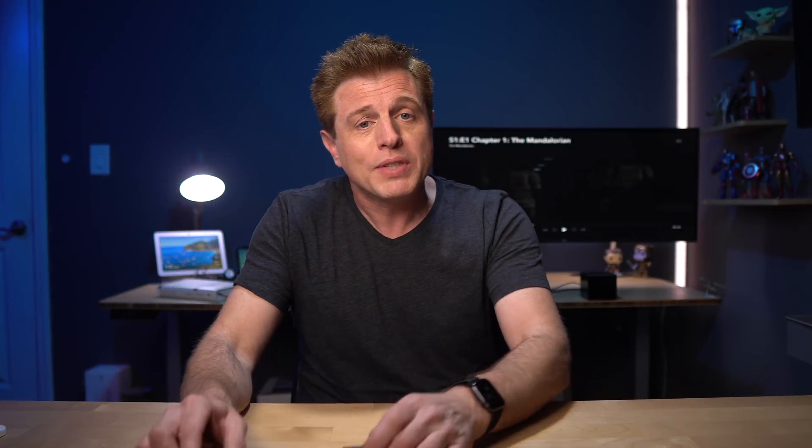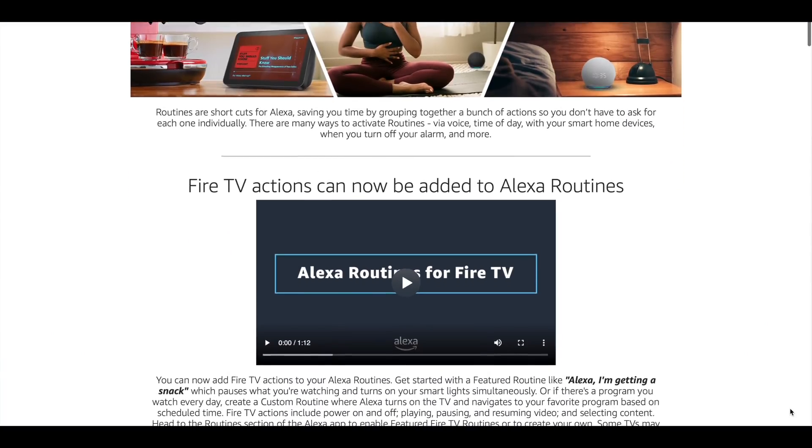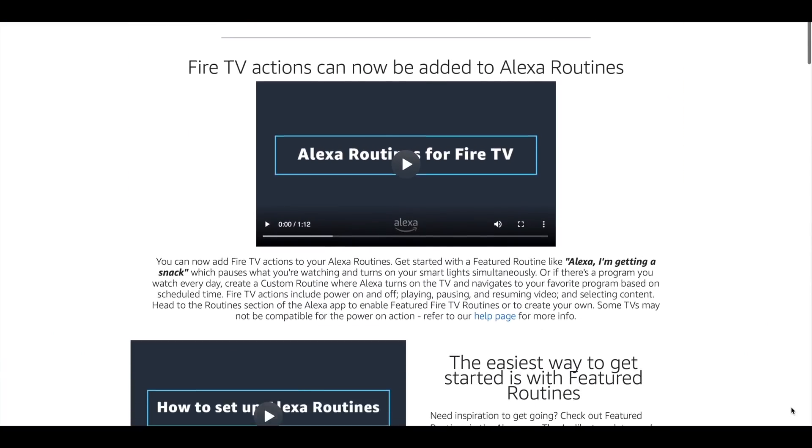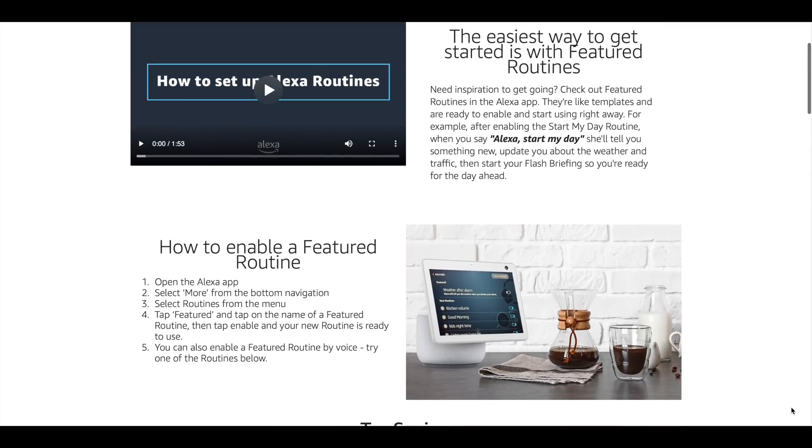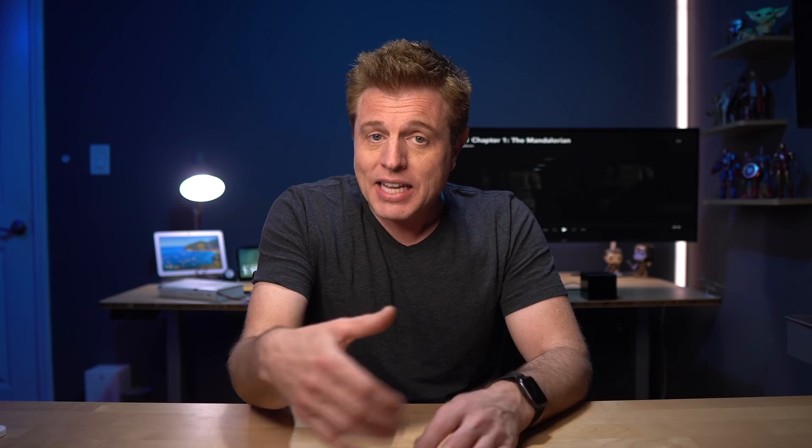If you're not familiar with routines, they are Amazon's way of doing automations. You have different choices for a trigger to a routine and choices in the actions that are taken during that routine. Routines are relatively easy to write. I did make a video in the description that covers all the features of routines. There's also Amazon Echoes down there if you want to check them out or need to pick one up.